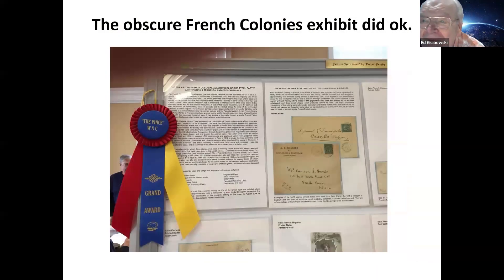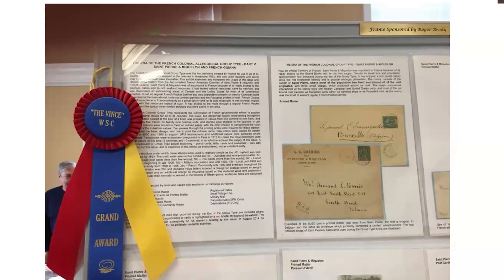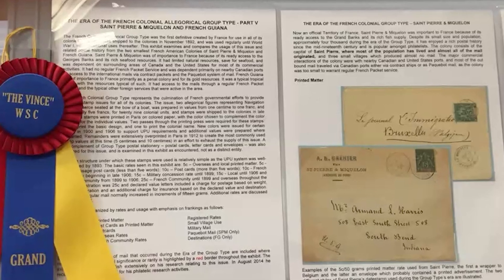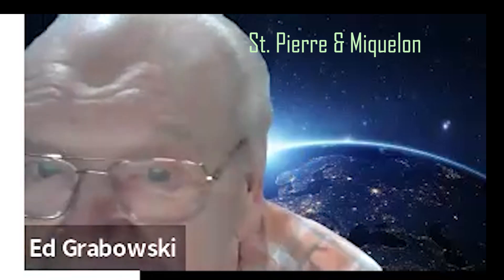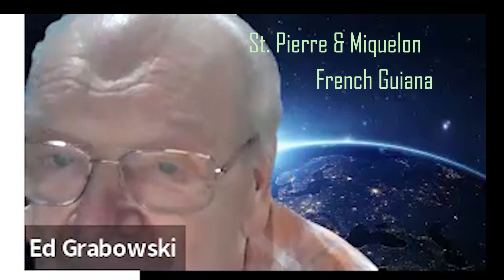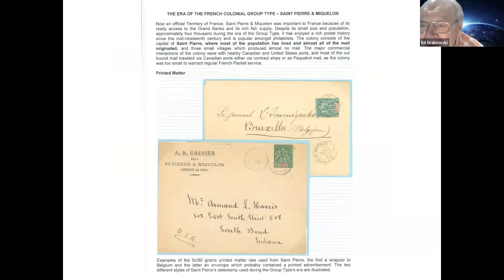Here's that obscure French colonies exhibit — looks like it did okay. Obviously this is my exhibit, on the group type. I was comparing two colonies: St. Pierre and Miquelon, a tiny colony, and French Guiana, located on the northern part of South America.